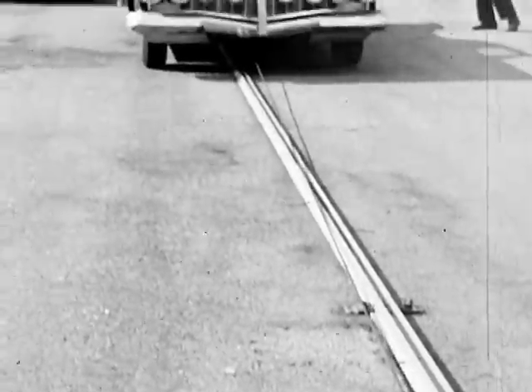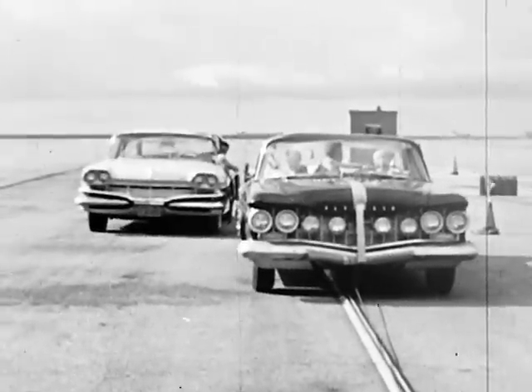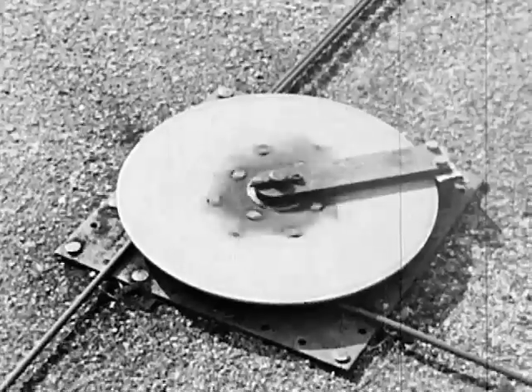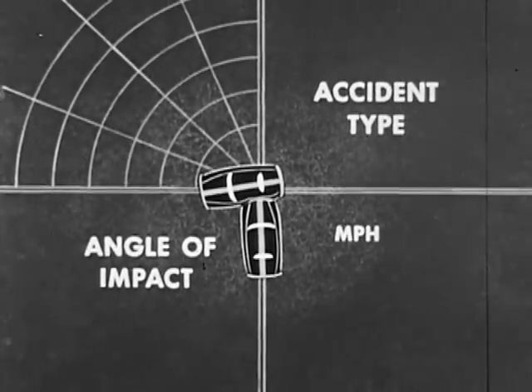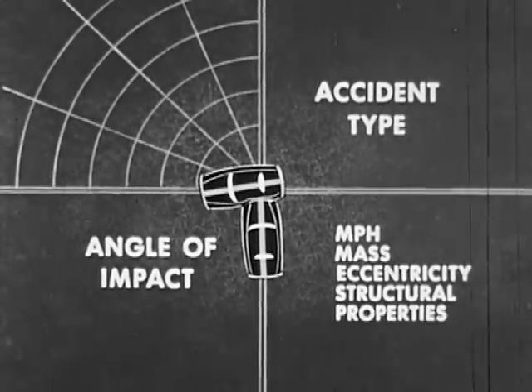Cars guided by tracks, drawn by tow cables, to collide at predetermined speeds and at predetermined points, are beginning to provide answers to some of the previously unanswered collision questions.